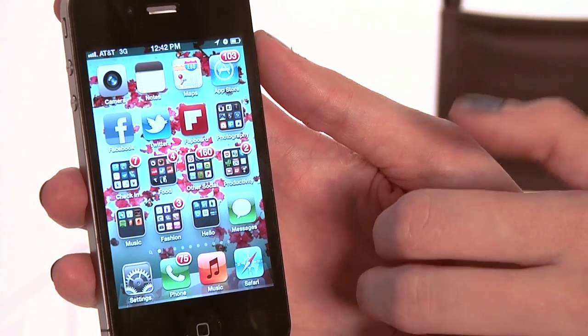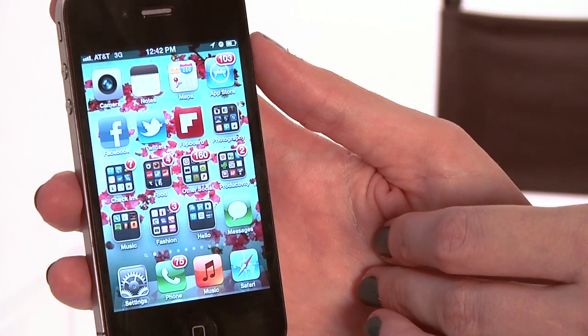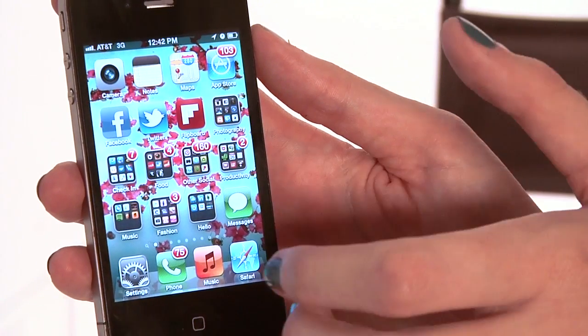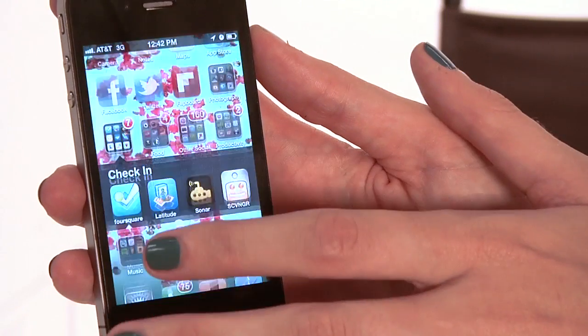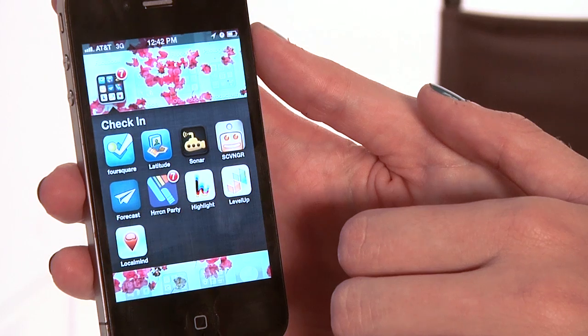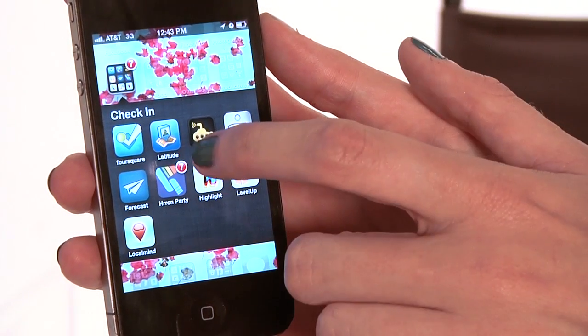First I want to talk about the more passive methods. For some people, these can be kind of creepy because what it's actually doing is using your phone's GPS to track you. But if you're aware of what's happening, it's really kind of fun. The app I like to use is one called Google Latitude — it's actually run by Google. You can search it in the app store under the word Latitude, L-A-T-I-T-U-D-E, like attitude.